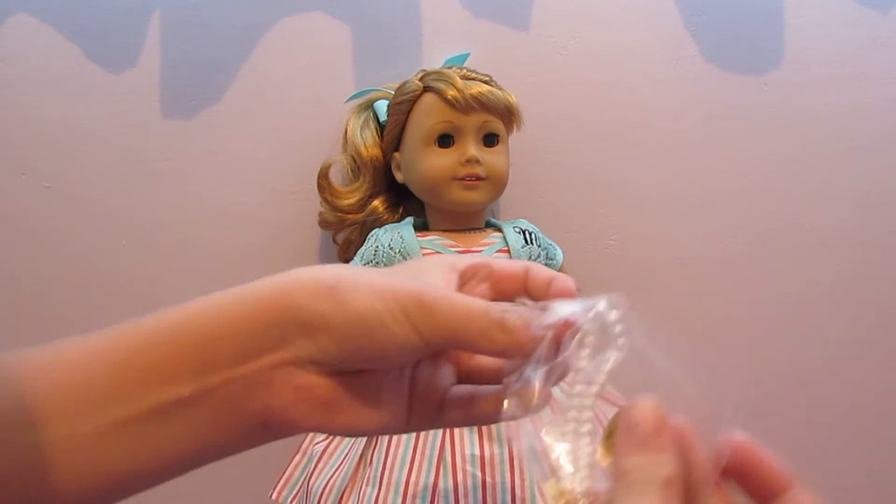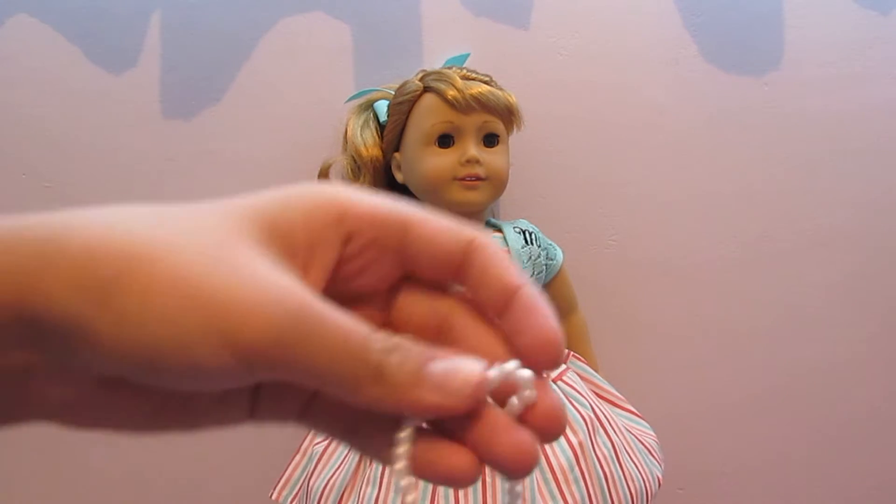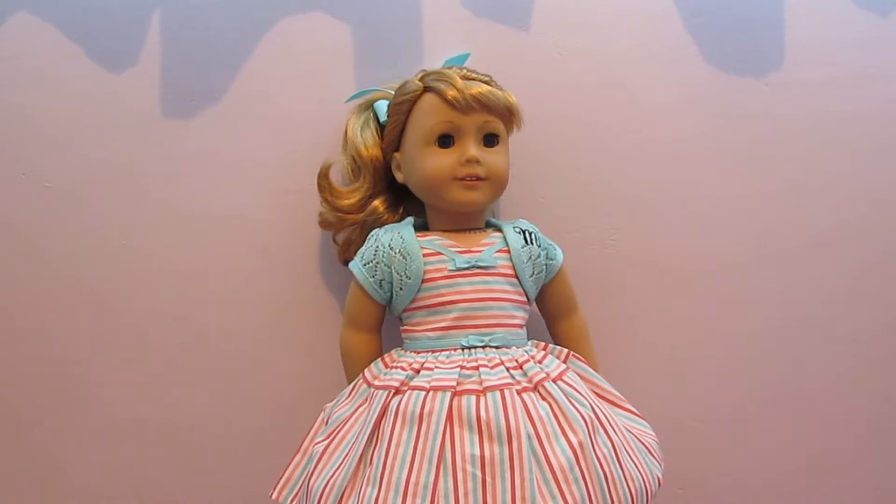It has like a golden clasp — super duper cute. And also a pearl bracelet.